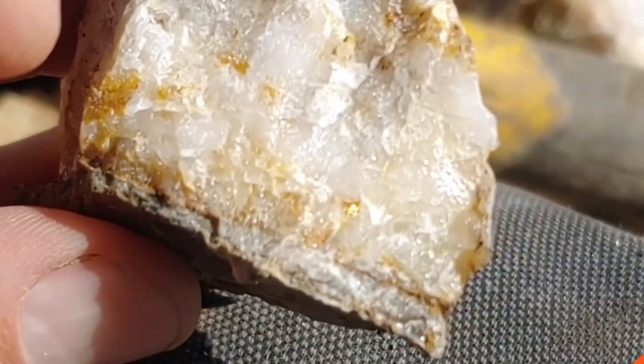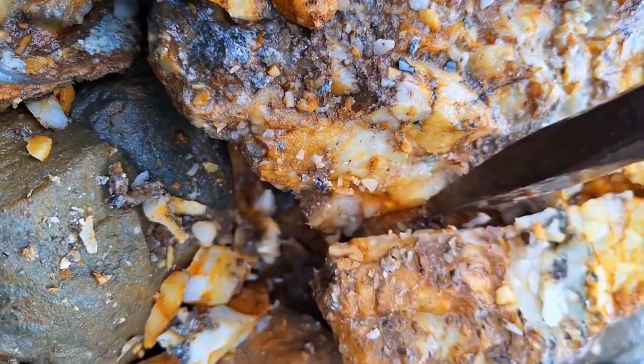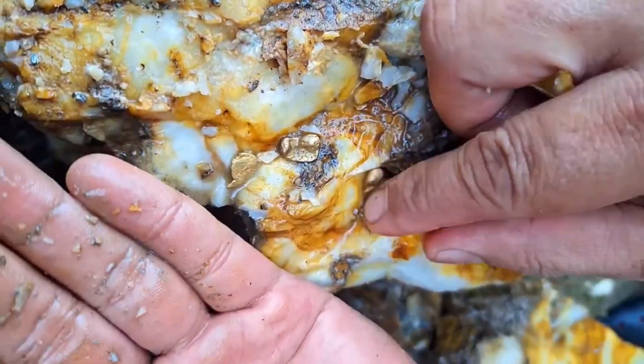Sometimes the gold is visible. Sometimes it's microscopic. But often, it's very real. And that's why milky quartz veins have powered gold rushes, funded empires, and created fortunes — while looking completely worthless to everyone else.